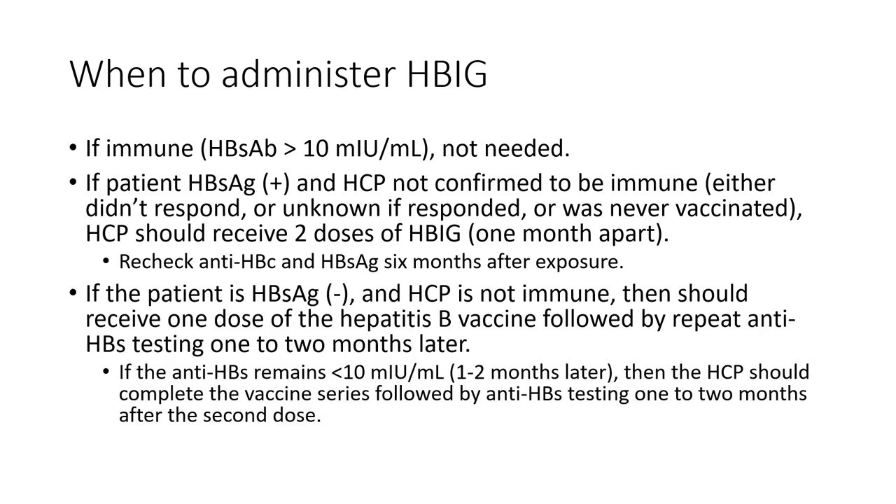If the patient does not have hepatitis B but the healthcare professional finds out they are not immune — that they didn't respond to the initial vaccine series — then the healthcare professional should be revaccinated. Retest for hepatitis B surface antibody one to two months later. If the titer is still low at that point, complete the series with two more hepatitis B shots over a six-month period.